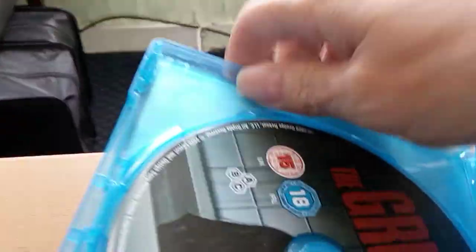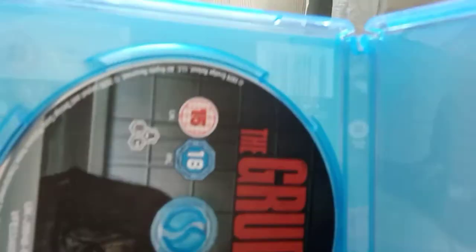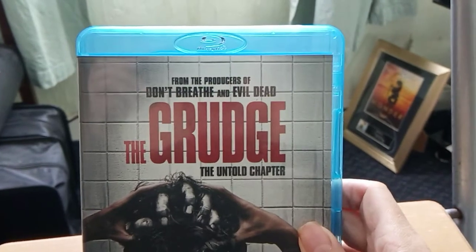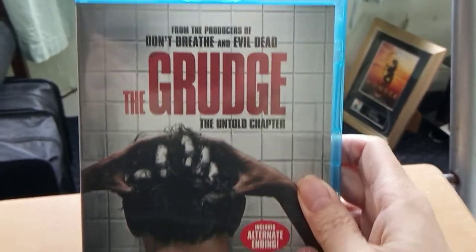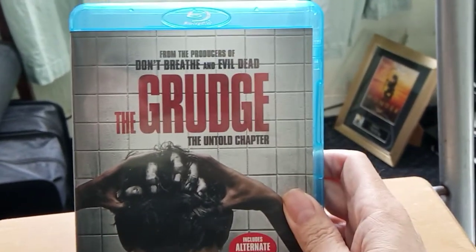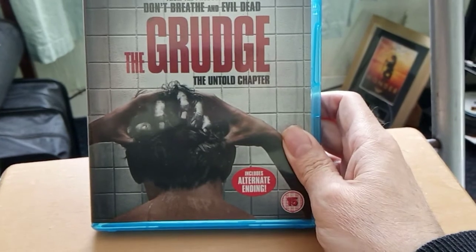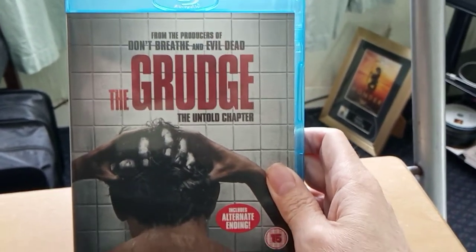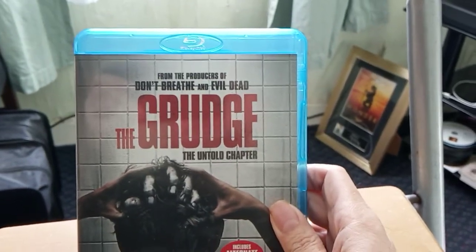That's the box, that's the disc artwork. I've watched this film and it got mixed reviews, but I quite enjoyed it actually — I thought it was a wee bit better than I expected. It's not the best Grudge movie but I enjoyed it, I'll watch it again. It's definitely an either like or hate movie. So that's The Grudge: The Untold Chapter.